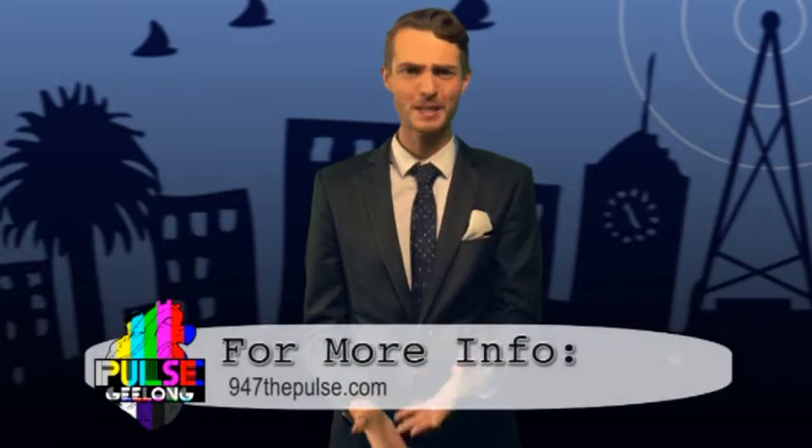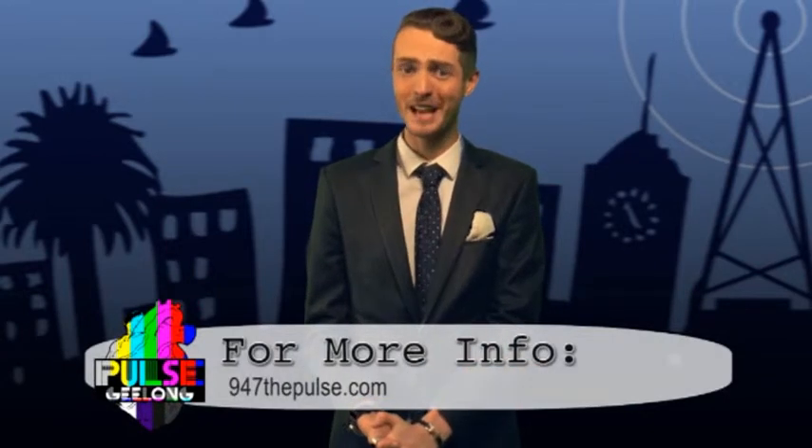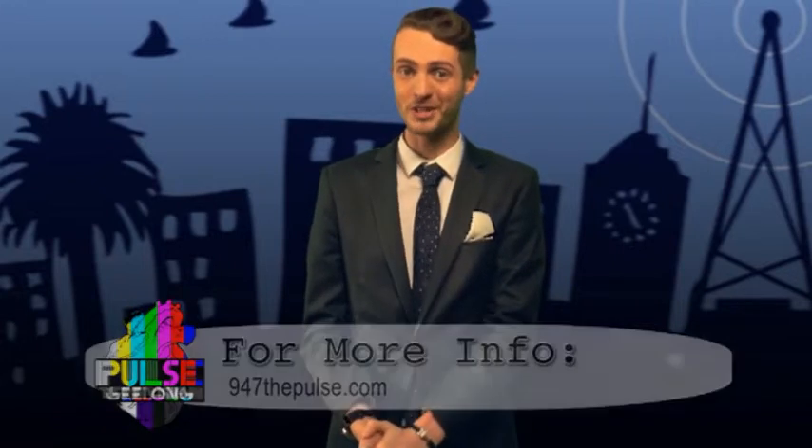Welcome back to The Pulse Studios, home of 94.7 The Pulse Community Radio and Pulse Television. Our show is produced by students and volunteers of Diversitat, so if you'd like to be a part of the show or do one of our very exciting media courses, check out our website 947thepulse.com for more information.